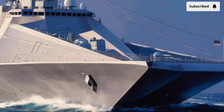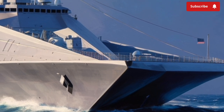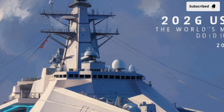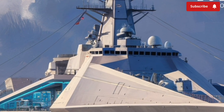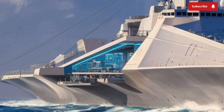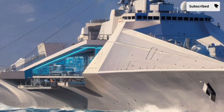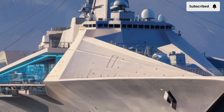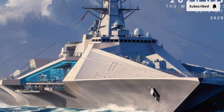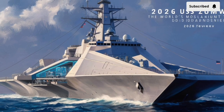At first glance, the Zumwalt doesn't even look like a warship. Its sharp, slanted surfaces create a futuristic silhouette known as a tumblehome hull, a design intended to reduce radar cross-section dramatically. In simple terms, this huge destroyer — over 600 feet long — appears on radar like a much smaller fishing boat. Stealth at this scale is extremely rare, and the Zumwalt was built to operate closer to hostile shores while remaining far harder to detect than conventional destroyers.